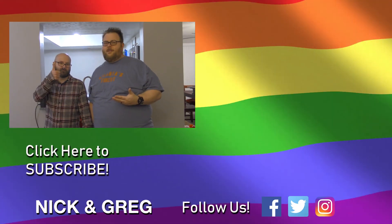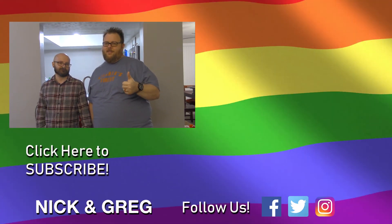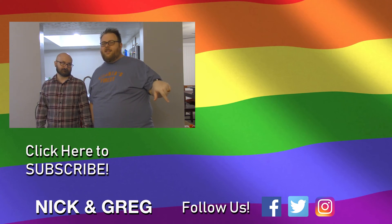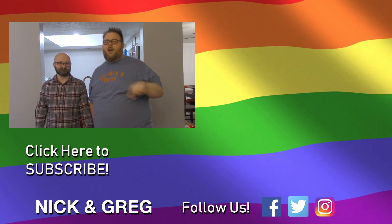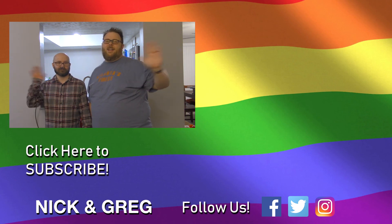Thank you for watching this video. If you're new to the channel and you want to join our family, click the subscribe button — we'd love to have you. Give this video a thumbs up if you liked it, and when you subscribe hit that little bell icon so you get notified when new videos go up. We love you very much, thank you for all your support. Bye bye!